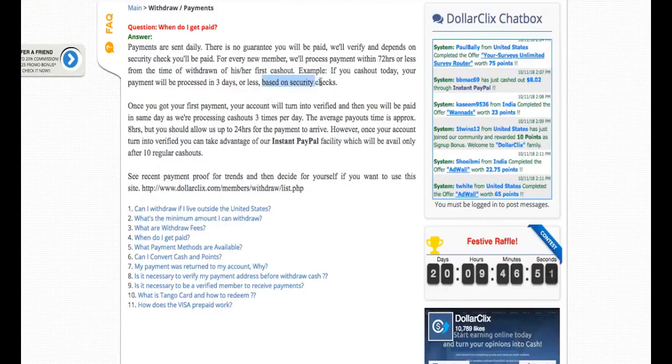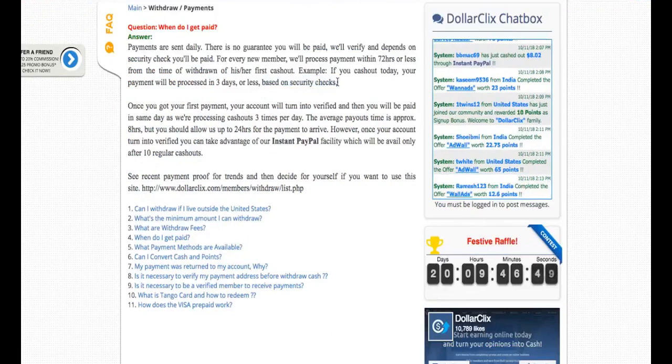When you get paid, you get paid in three days or less as they say. It's based on security — they have networks that verify their statistics, and they verify you quite quickly, though sometimes it can take some time to receive your money to PayPal, for example.